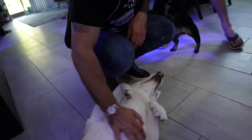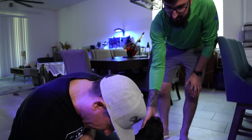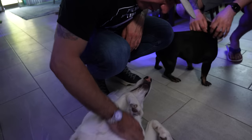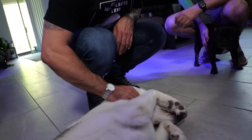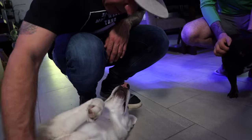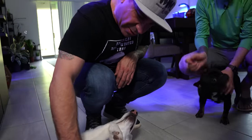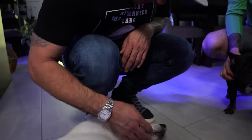So tell me about your dogs. That one there is Piper — she's a three-year-old German Shepherd Husky mix. I've had her for two years; I got her from a rescue. She's super sweet, so soft and clean.